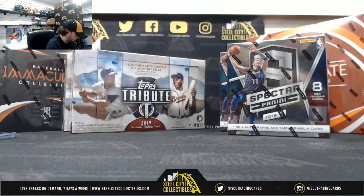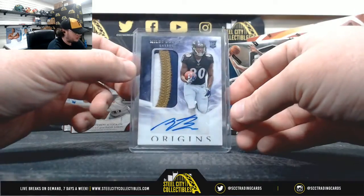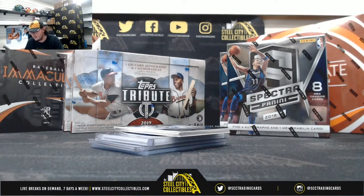There we go. Let's put it in a thicker top loader. All right, thank you Wes.